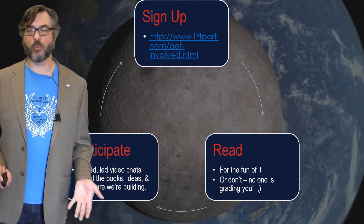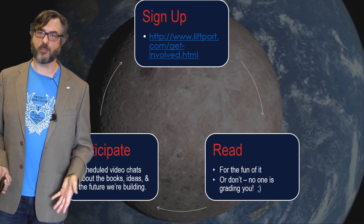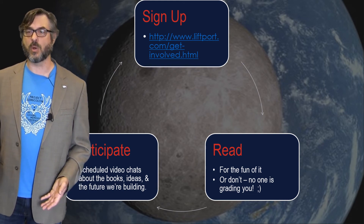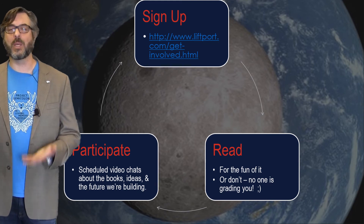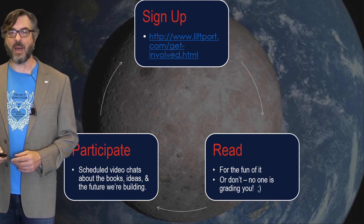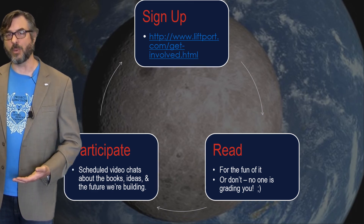Now it's your turn. We're committing to reading these documents and books and sharing them with you. What we want you to do is sign up on our website — just go to liftport.com. In the far right-hand corner there's a link to the 'Get Involved' section. Find the books and the news layers you want to sign up for so you get notified when we're going to have events around the books. Read them or not — this isn't high school literature, nobody's going to get in trouble for not doing their homework. But what makes this a fun social experiment is we want you to participate.